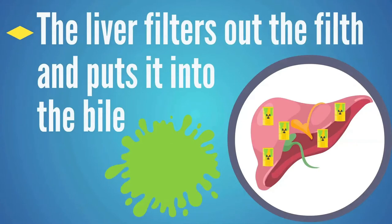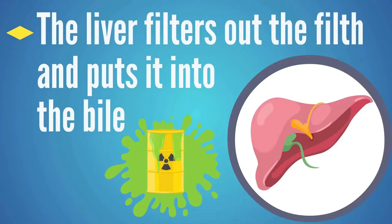To understand the first and most important step you can take, we really need to understand how the liver works a little bit. Most people know that when the body views something as synthetic, foreign, or toxic, the liver will filter that out of the body — that's the liver's job. But what a lot of people don't know is the liver will take that filth that it filters out and put it in the bile that it produces.